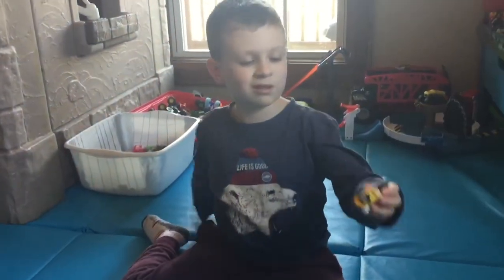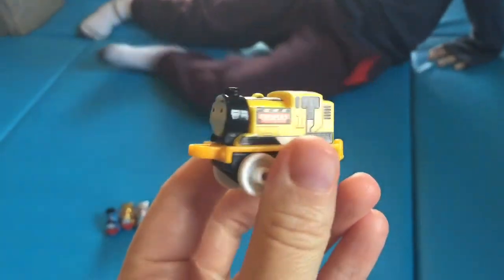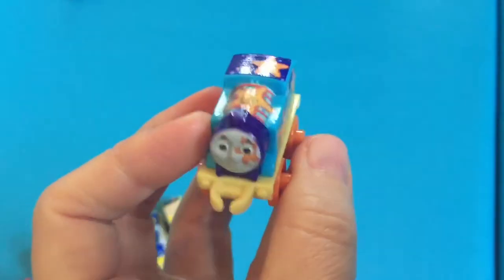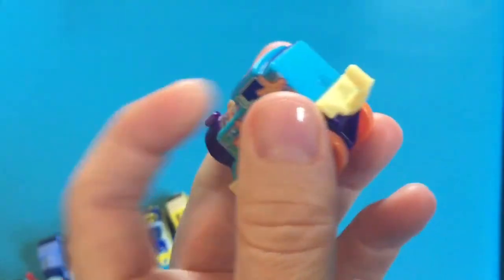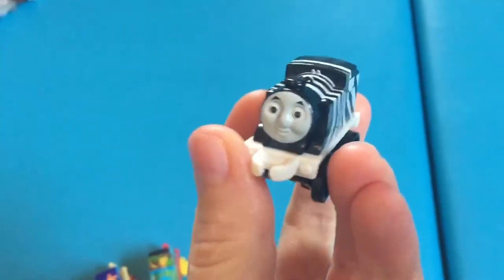Next up is Construction Thomas. Starfish Thomas. Next up is Monkey Thomas. Here is Zebra Thomas.